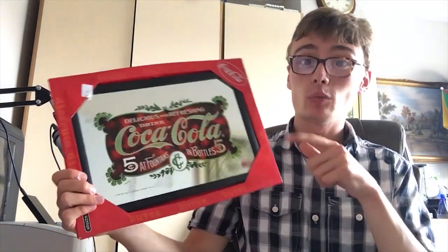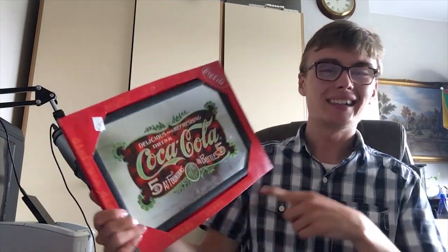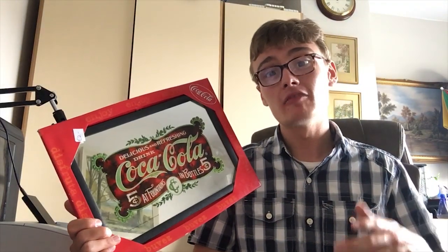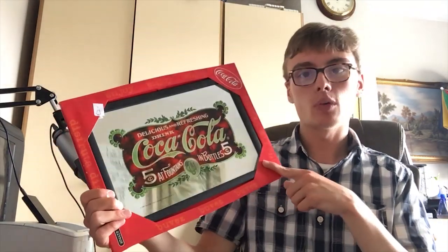Also from the same person I got another Coke sign - I didn't pick it up originally because he had it at £2 and I didn't think he'd go down to a quid. But when I went back and did the bundle deal he said I could have it for a quid. This one's nothing special, very generic - probably a tenner maximum, and that might even be free postage on this item. I think the first one is a little bit better than this one.